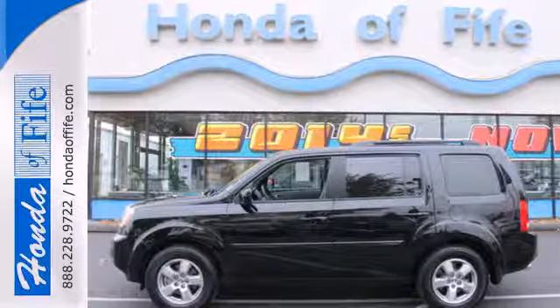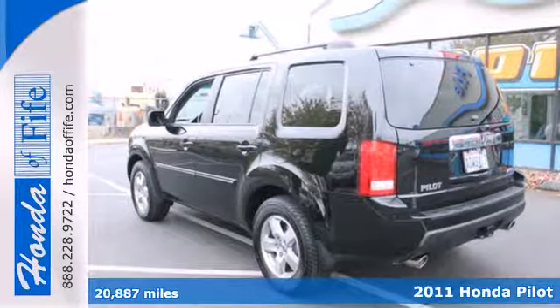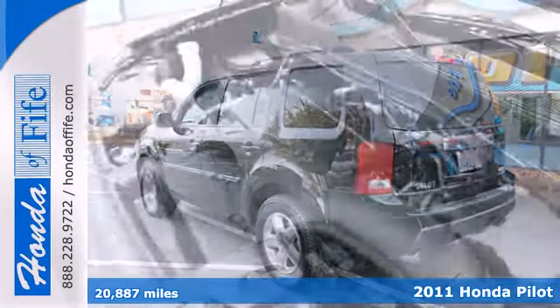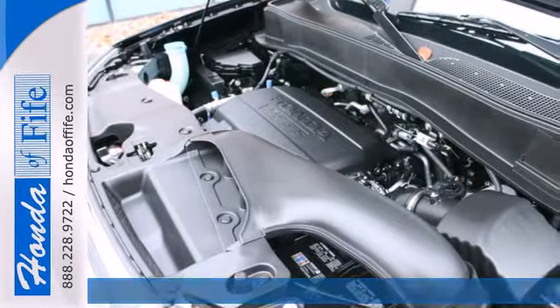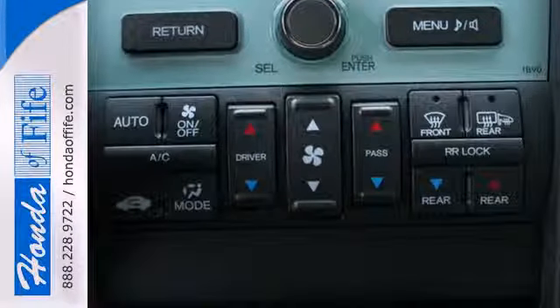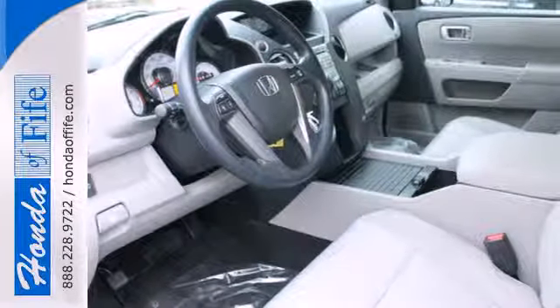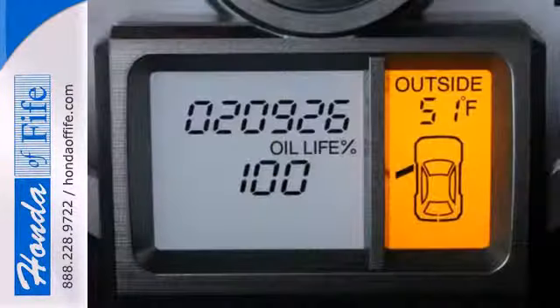It's a 2011 Honda Pilot — stylish and safe. It comes standard with front and rear air conditioning, one-touch power windows, a tire pressure monitor, four wheel anti-lock brakes, stability and traction control, and a premium audio system with MP3 input, an element antenna, and speed sensitive volume control.